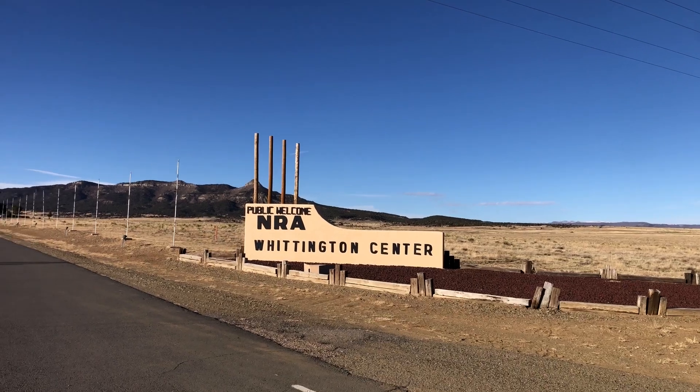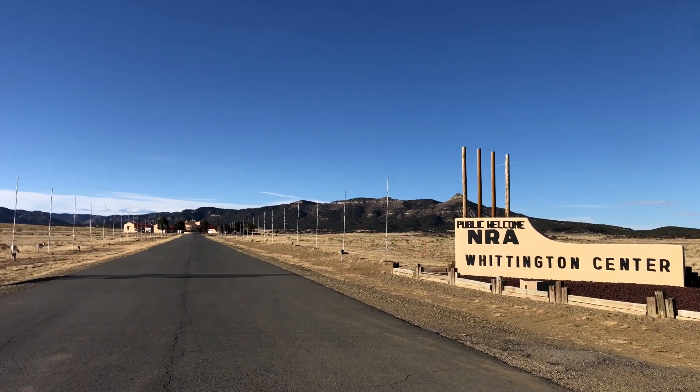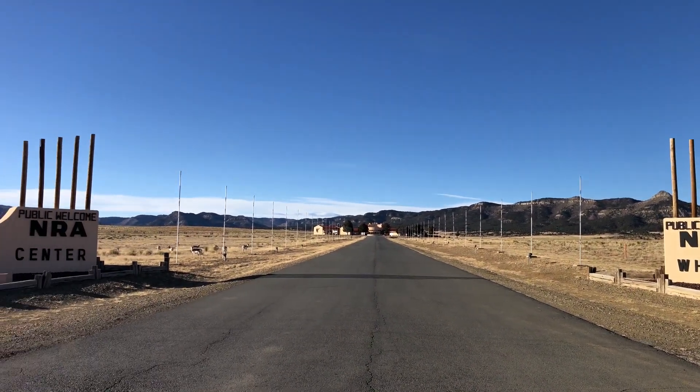Hey guys, thanks for watching Precision Rifle Network. Joel here. Behind me you will see part of the NRA Whittington Center. I am super excited for what this day holds — I'm bringing you guys along with me.